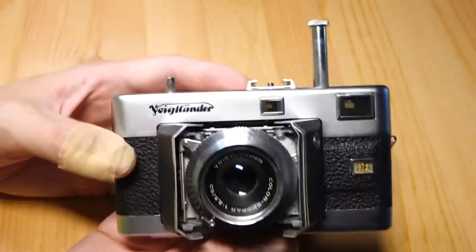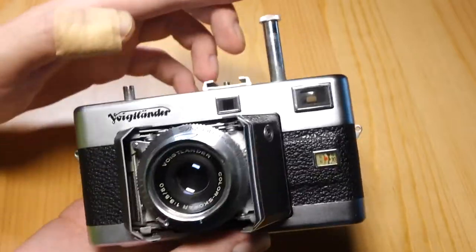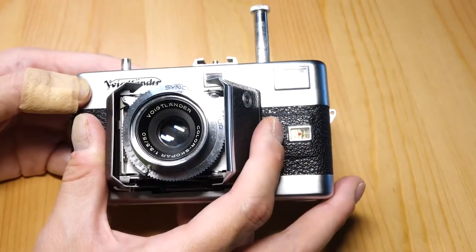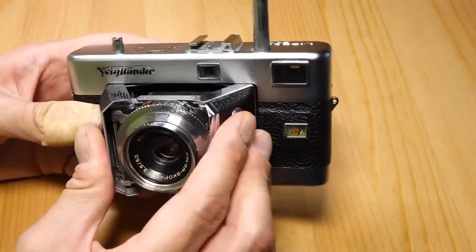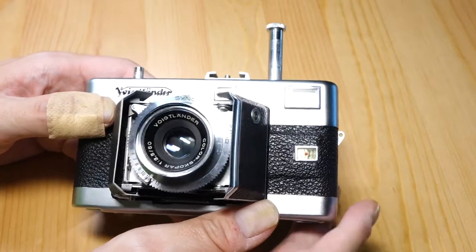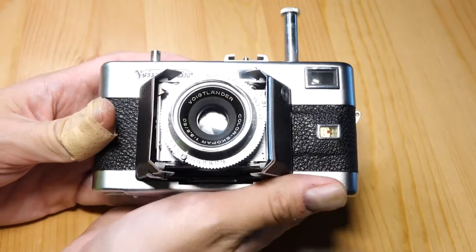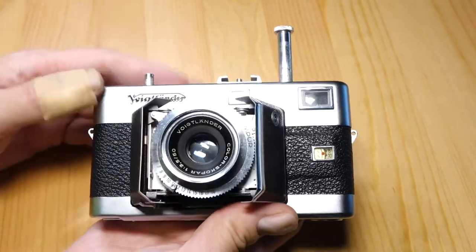I tried two rolls of film in this camera and neither came out very good. One just didn't seem to advance after a while — it took maybe six or seven frames then jammed. I thought I'd fired off a bunch of shots, rewound it, developed it, and saw that three-quarters of the roll hadn't been used. One roll also seemed to tear the film a little bit. I don't know if it's a common problem or if this camera has just been neglected for 30 or 40 years and seriously needs a CLA — it's probably a little bit of both.